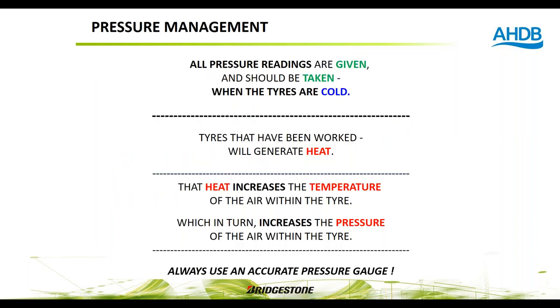Always use a correct gauge and, where possible, cross-reference multiple gauges on the farm periodically. As long as they're within about 1 psi of each other, continue to use them. An example from one farm visit revealed an 8 psi discrepancy between three different gauges — which would cause significant errors in pressure management.